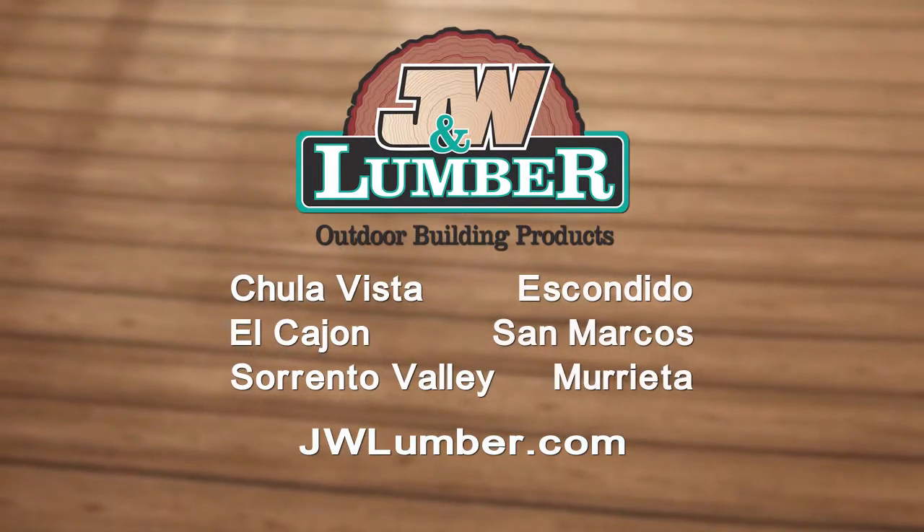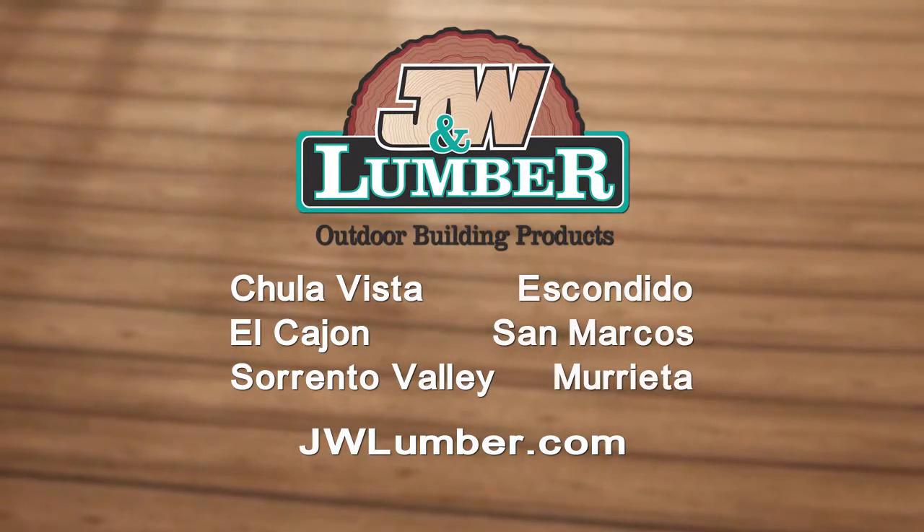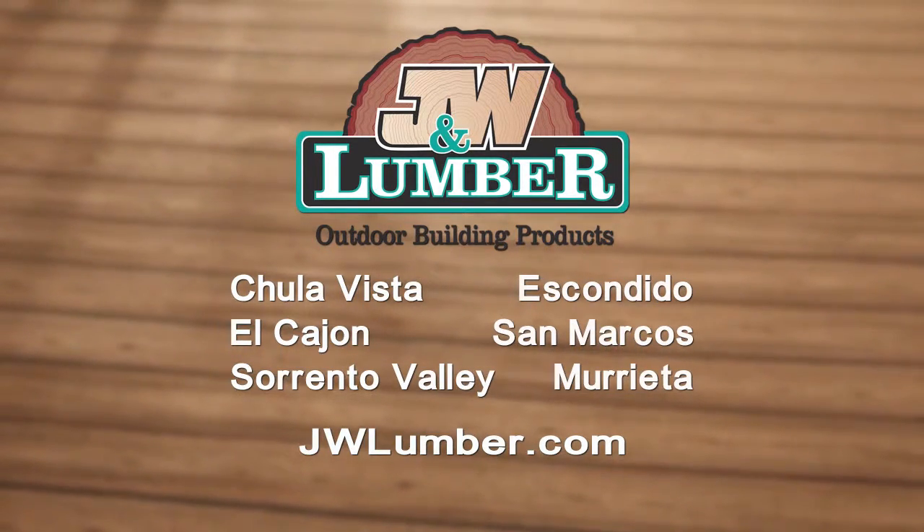J&W Lumber, your outdoor living experts. It's what we do. It's all we do. And no one does it better.